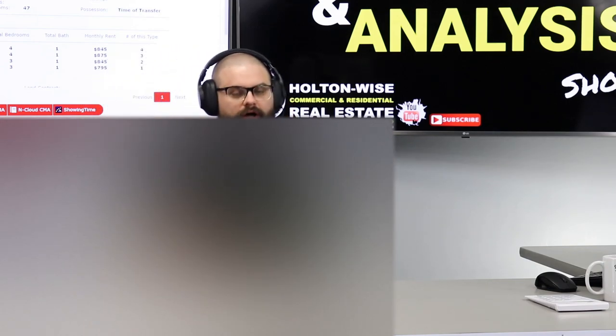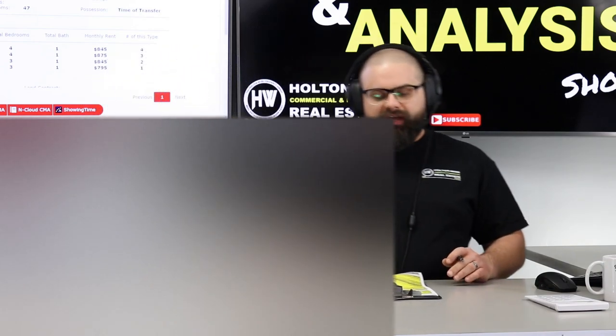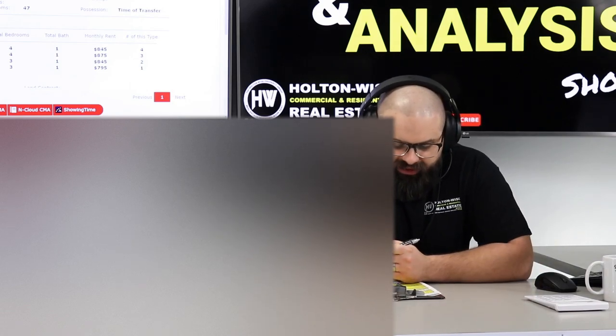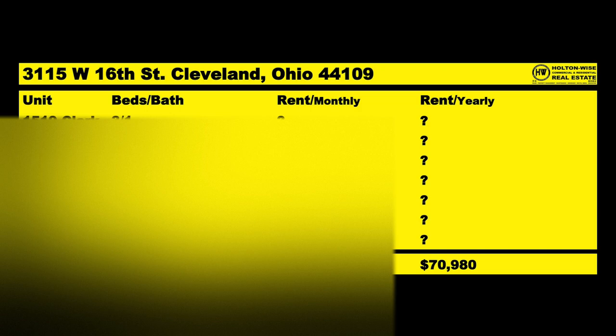That rent, even though I don't know the individual unit amounts, is pretty reasonable. That's actually slightly under what you could get — you do technically have a little bit left on the bone.